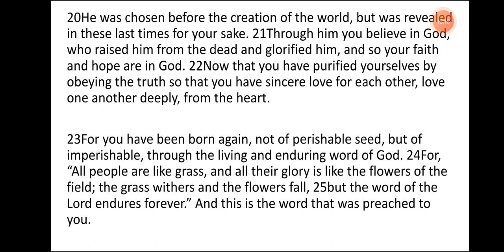For all people are like grass, and all their glory is like the flowers of the field. The grass withers and the flowers fall, but the word of the Lord endures forever. And this is the word that was preached to you.